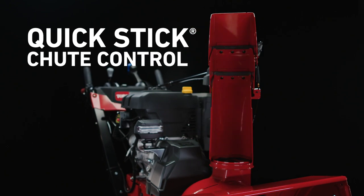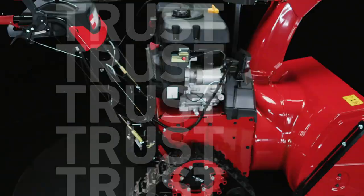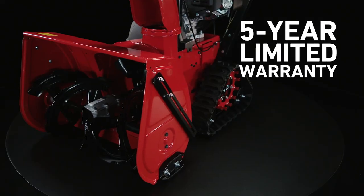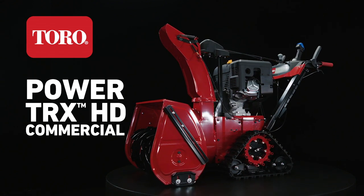Throw snow beyond 60 feet, placing it exactly where you want it without clogging. Trust America's number one brand of snowblowers for ultimate reliability. The Toro Powertrack's HD commercial snowblower. Count on it.